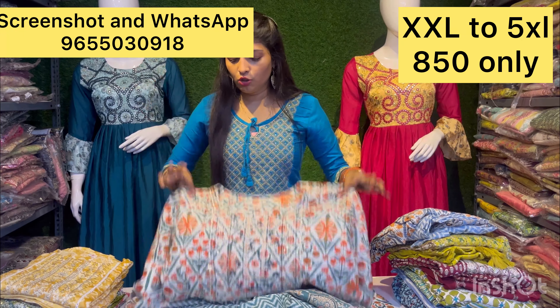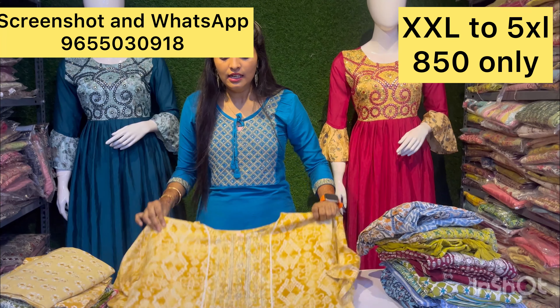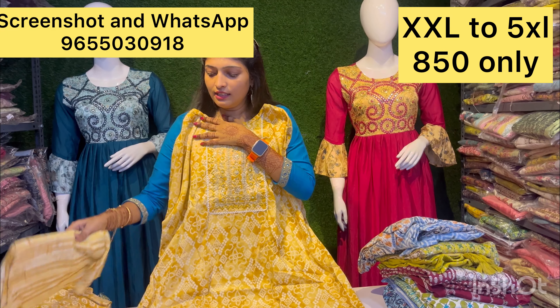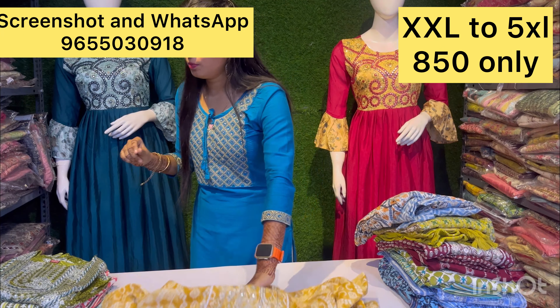They are only 850 rupees. They are very detailed. Next is a yellow color — light mustard yellow color. You can see the shawl and cotton. Cotton pants are available. They are very good.